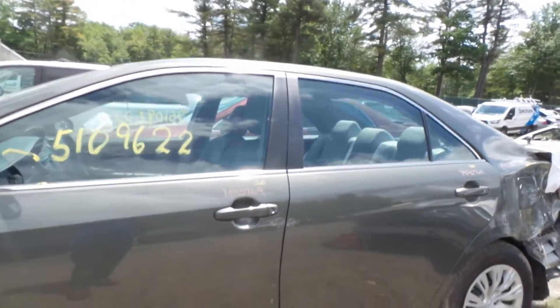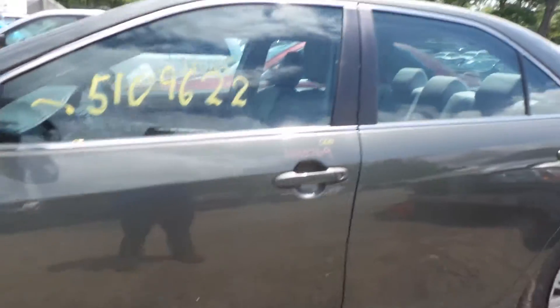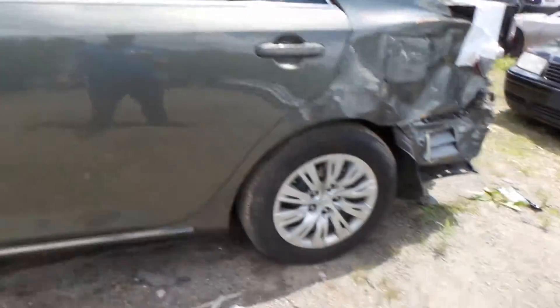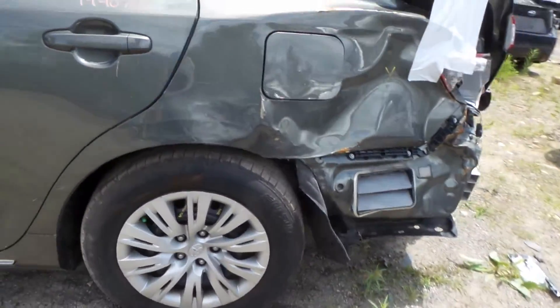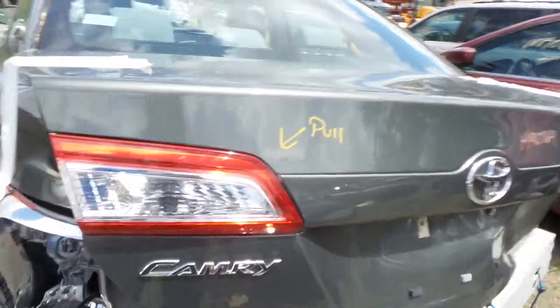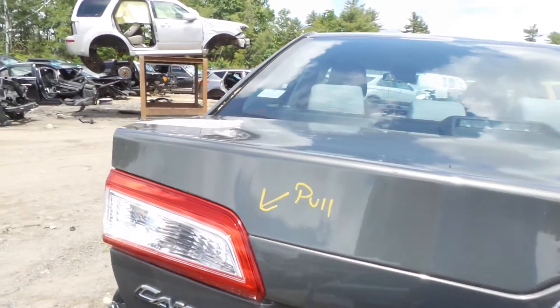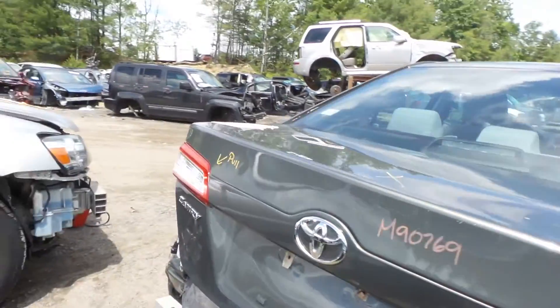Left front door shows absolutely no damage — thing looks great. Left rear door also showing no damage, looks great. Complete left rear suspension available on the car for sure. There's one lid-mounted taillight on the left here that came out pretty clean.